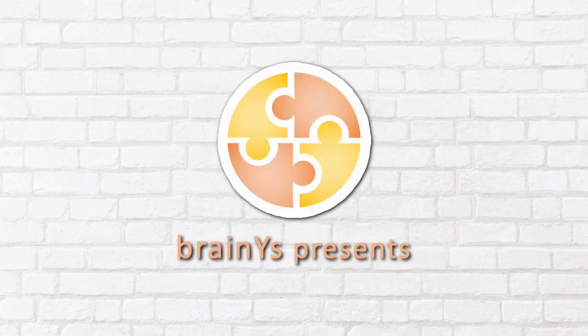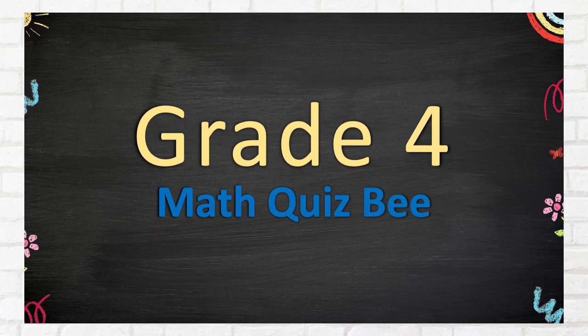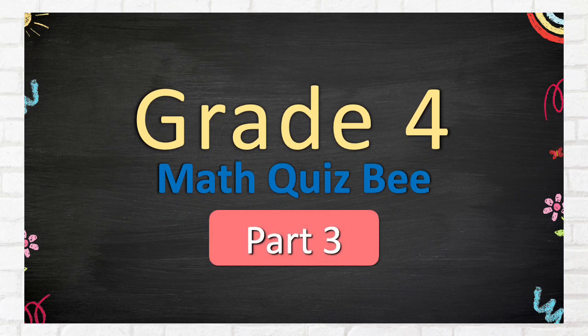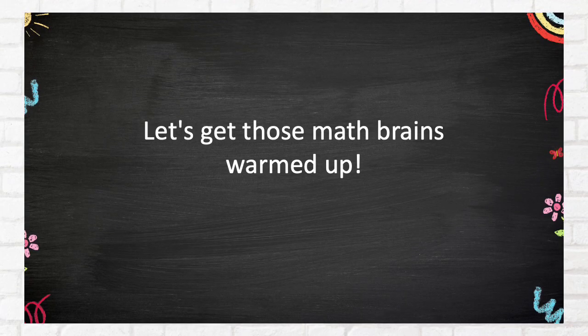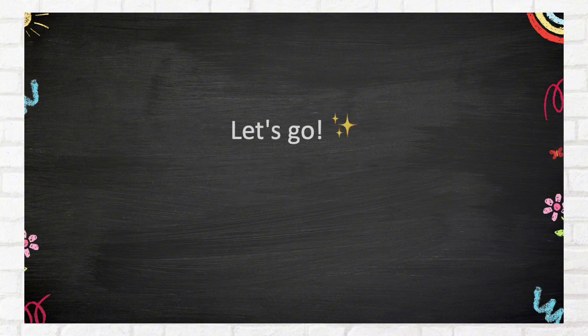BrainWise presents Grade 4 Math Quiz B, Part 3. Let's get those math brains warmed up. Easy questions first. Solve them mentally or grab a pen — your choice. Let's go!